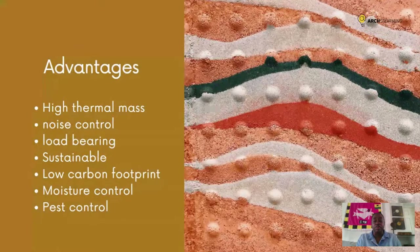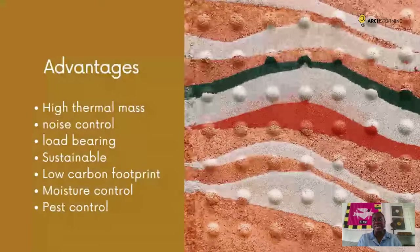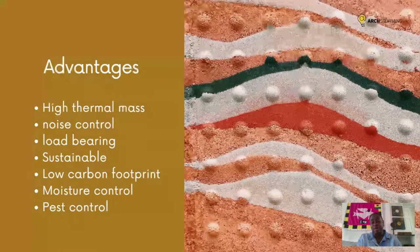Especially for countries along the equator like Ghana, it can be very humid. Rammed earth helps keep the internal room temperature cool and takes up moisture in the air, making it very comfortable inside. It's great for controlling noise because of the thickness of the walls. If you're living in a noisy city like Accra, it's fantastic for keeping outdoor noise out. When we first built with rammed earth, I remember building 18-inch thick walls — and inside one room I actually couldn't get mobile phone signal. You can consider rammed earth for a recording studio.